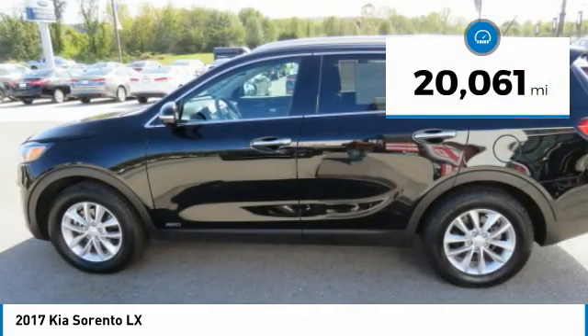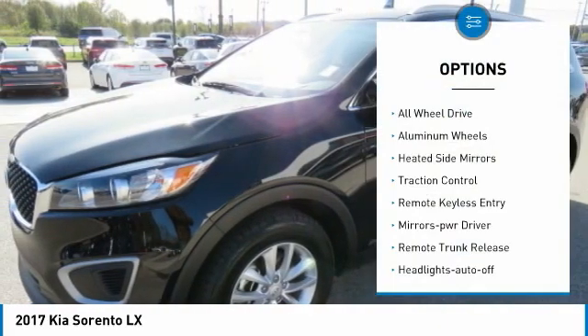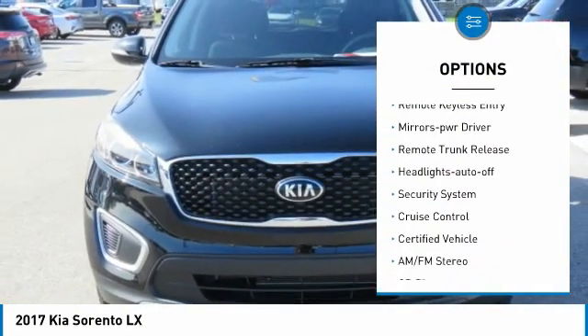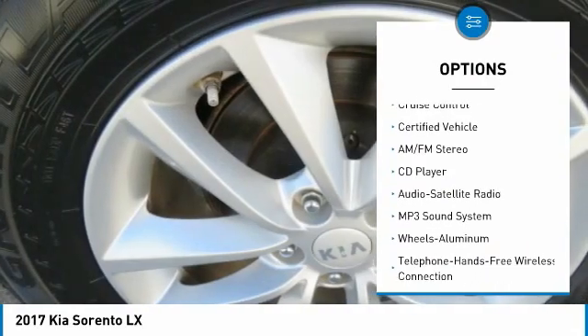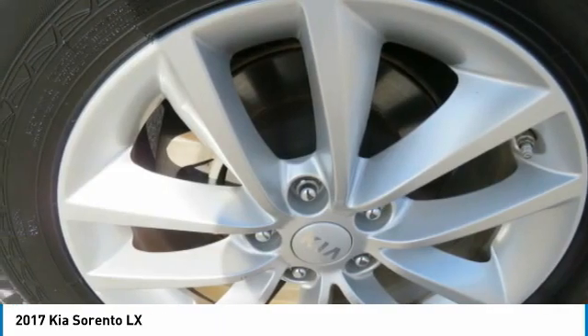This vehicle has less than 25,000 miles. Here are some of this vehicle's great options: all wheel drive, aluminum wheels, heated side mirrors, traction control, remote keyless entry, mirror memory, remote trunk release, headlights auto off, security system, cruise control.